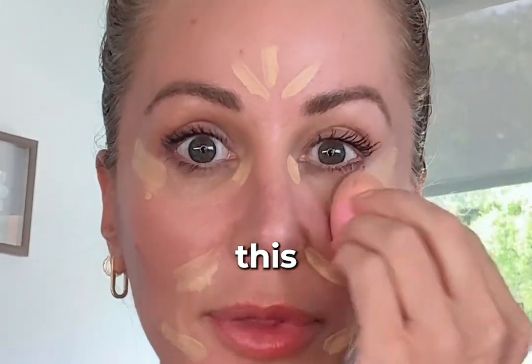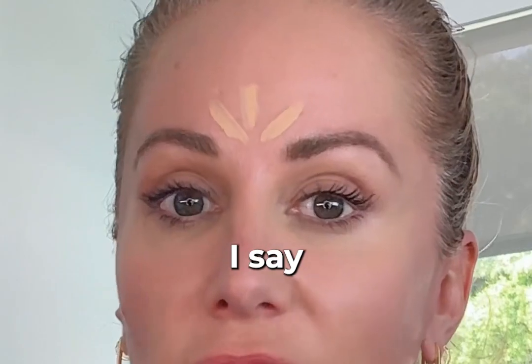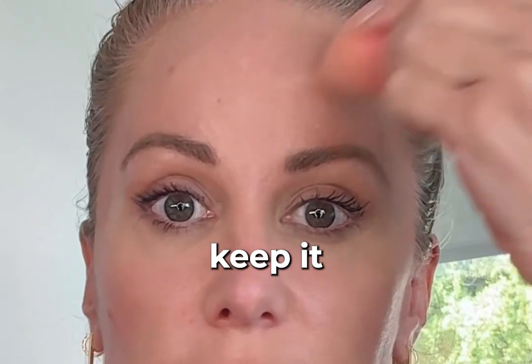Taking my little blender, I'm just going to start to tap this in. I like to call this Pilates Girls Makeup — clean, elegant, and timeless. I do mean tap when I say tap. If you rub, you're going to move the concealer away from the original placement, and we do want to keep it there.